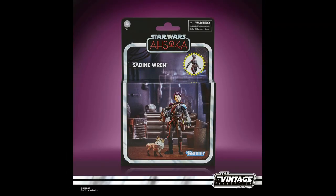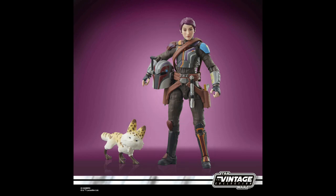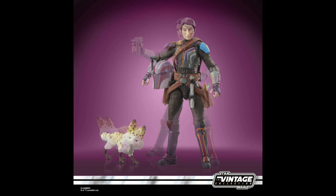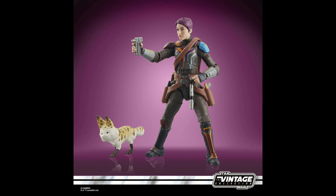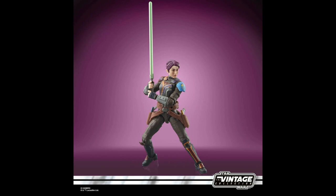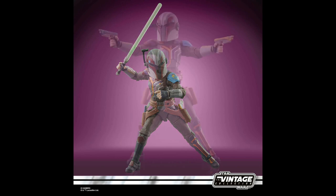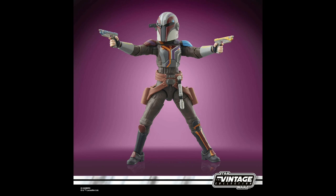From that series, this is Sabine Wren. Set after the fall of the Empire, Ahsoka follows former Jedi Knight Ahsoka Tano as she investigates an emerging threat to a vulnerable galaxy. Sabine comes in deluxe packaging — which basically means box — and will retail for about $30, expected around October time. She also comes with a helmet you can put over her head, but it does make her head look slightly large.